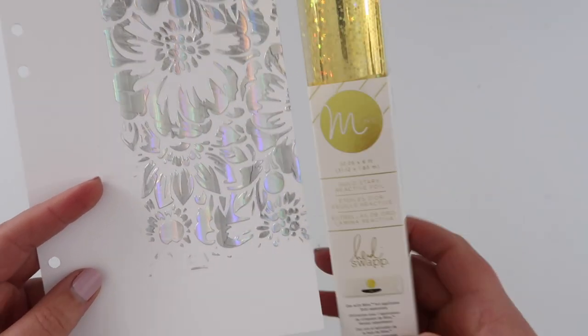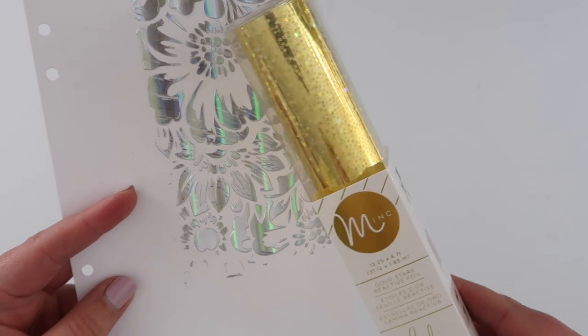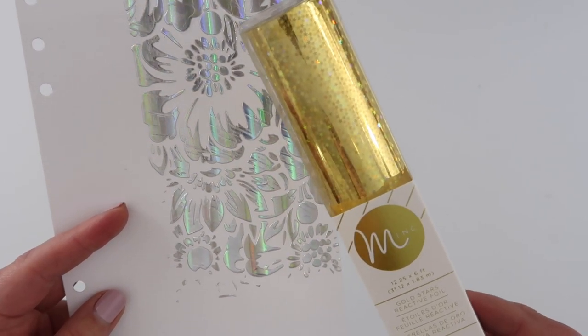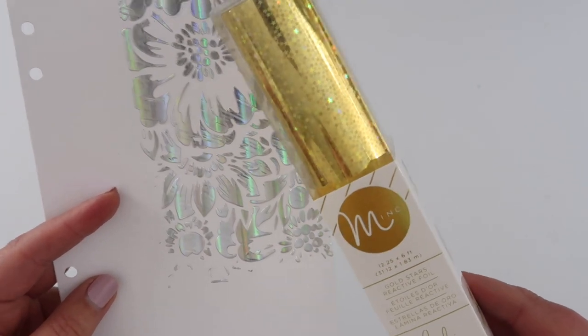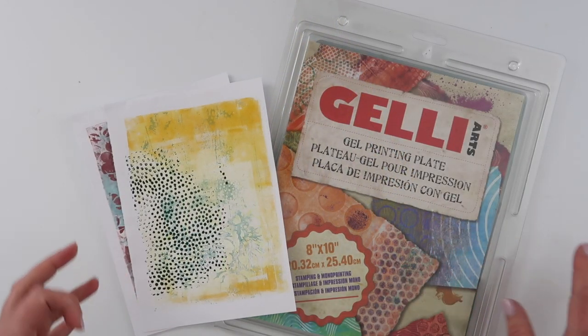I used the texture paste in a video — I'll link that — for Kelly Stamps, where I created my own stencil. That brings me to another one of my favorites: this gold star foil. I resisted getting it for so long because I wondered how I would use it, but I love it. It's like a fancier kind of gold — really sparkly, iridescent, just so pretty.